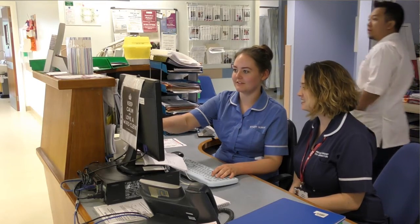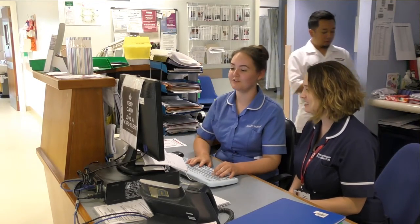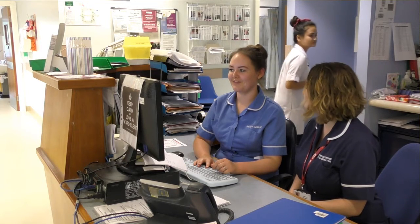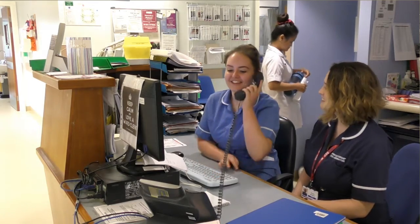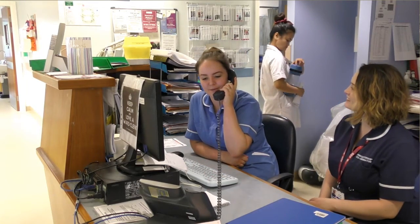When I started my post I received four weeks of supernumerary time. The team on Ward 37 were really welcoming, as was the practice development sister that covers us. She really helped us to settle in.